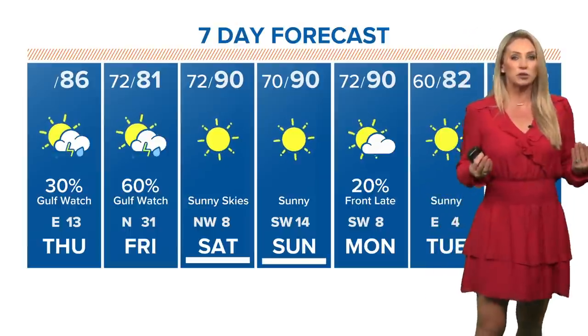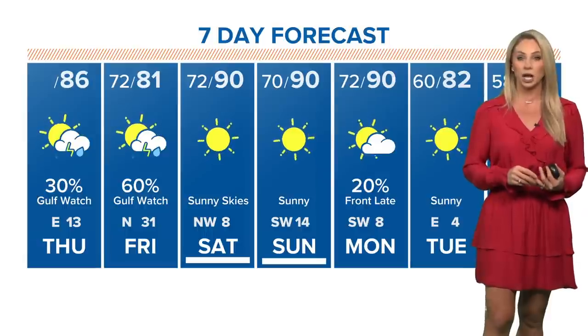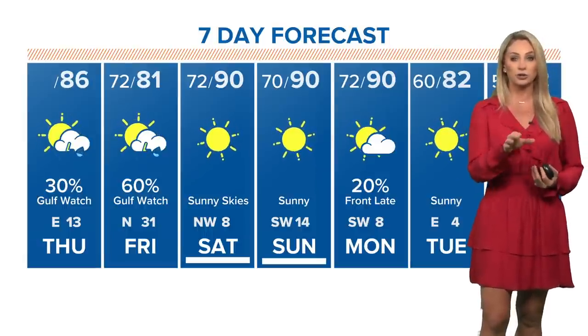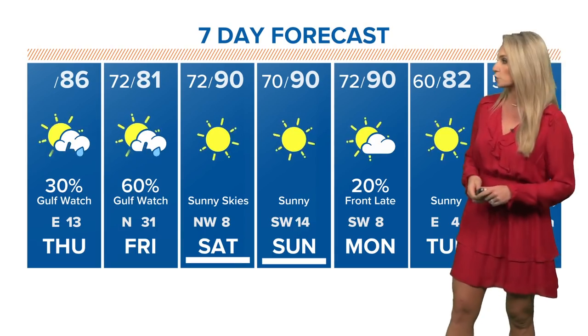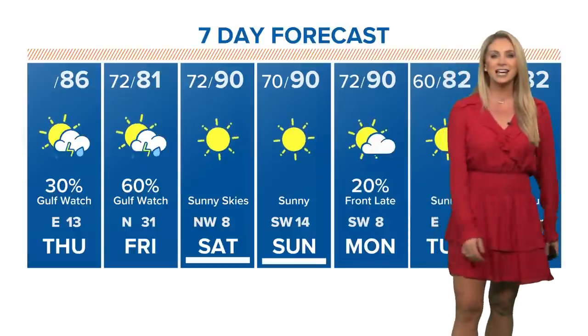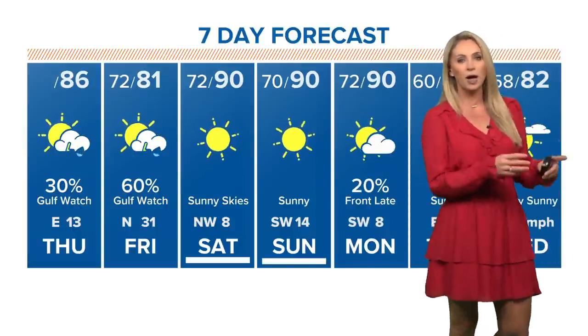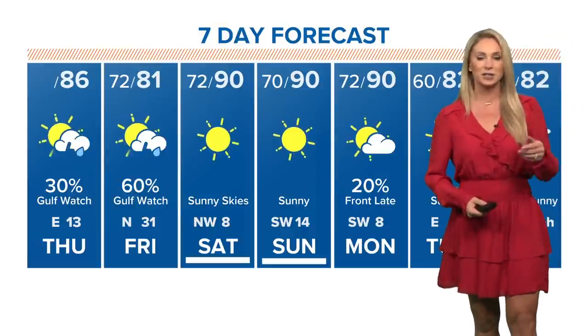Most accumulations will be less than a half an inch of rain. However, Liberty County, Chambers County, and maybe including Galveston County, your rainfall totals will be a little bit higher. We'll also be watching the elevated surf. Check out your weekend — 90s and sunny. We rebound pretty quickly, and then we have a stretch next week of pretty nice conditions.